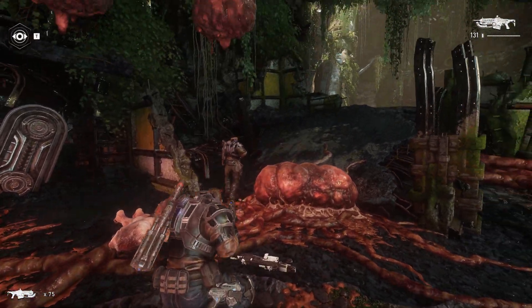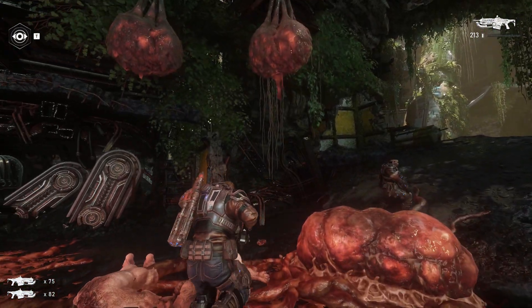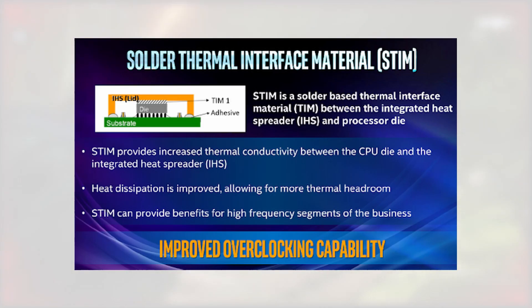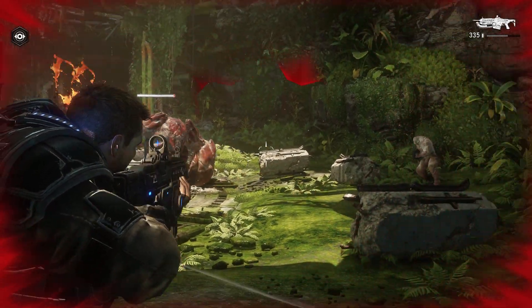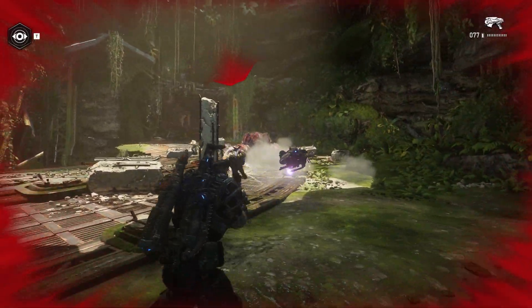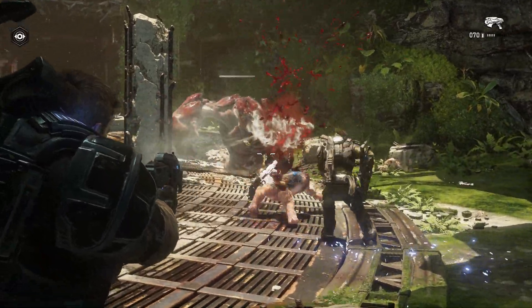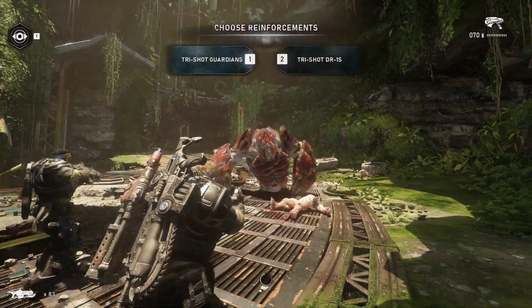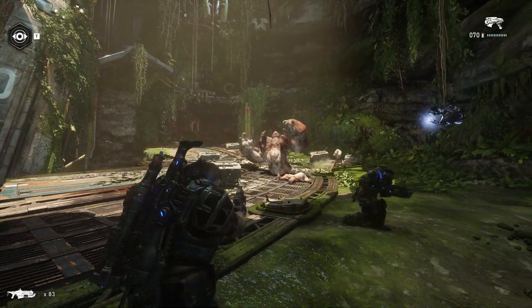Another improvement with this chip over the previous generation i5-8600K was the introduction of a soldered integrated heat spreader, or IHS, as opposed to the standard pasted-on spreader we'd been seeing for generations. Whether it was AMD forcing their hand or an internal change, the soldered IHS brings improvements to die temperatures and has stuck around on both 10th and 11th gen chips. For this specific model, the soldered heat spreader allows for more overclocking headroom as thermal constraints can be reined in more.